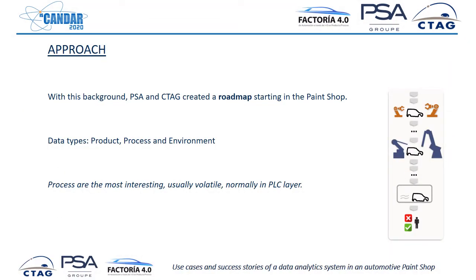Having this background, this idea, these objectives, and this long-term vision, PSA and CTAG created a roadmap starting in the paint shop. The paint shop is a very interesting part because it is very automated and it seemed a good place to start. Here we find product, process, and environment data — process data are the most interesting, but at the same time the hardest to gather because they are usually volatile in the PLC layer.